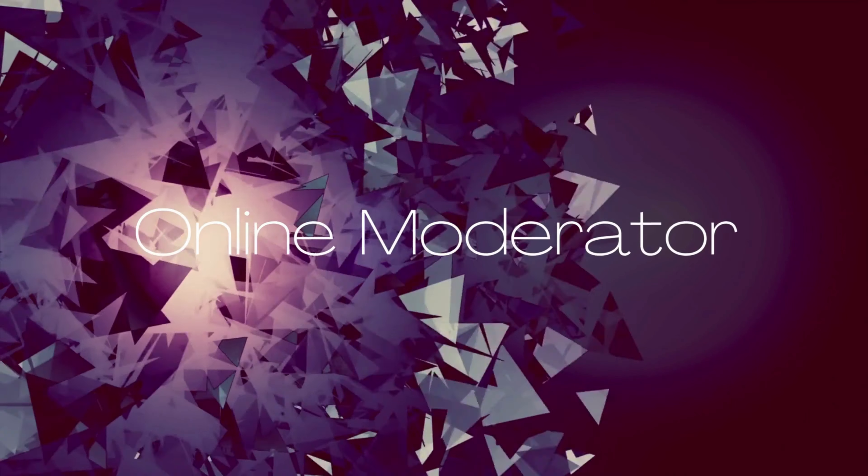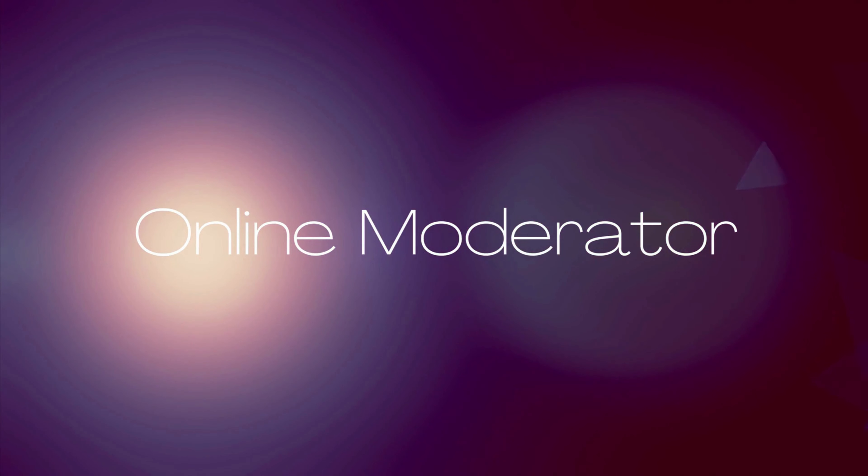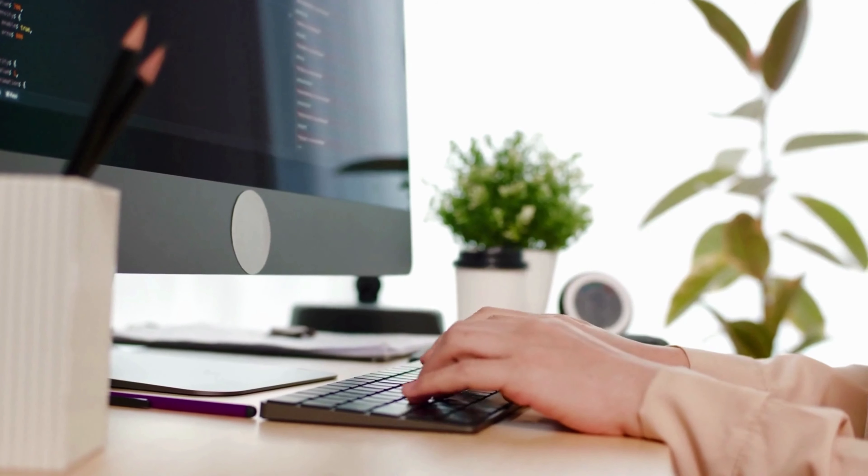Well, hello everyone. It's Kay. And the job lead that I'm going to share with you today is working part-time as an online moderator.